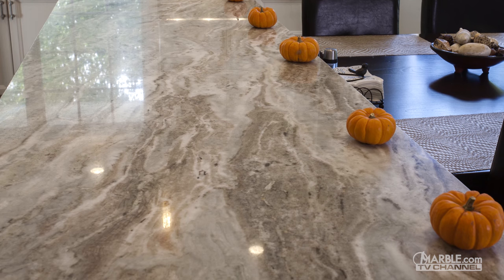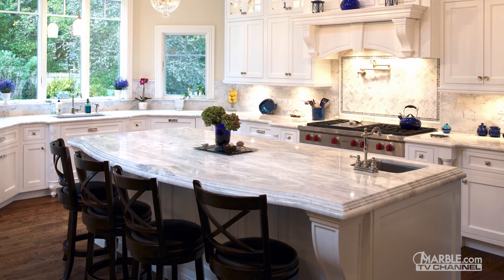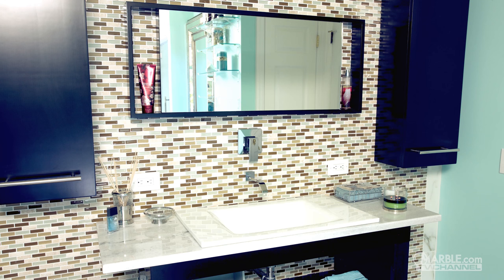Quartzite requires regular maintenance and biannual sealing is suggested to maintain its beauty. Quartzite has a distinguishable sparkling quality that sets it apart from other stones. It will add a unique design element to any room and looks especially attractive in bathrooms.